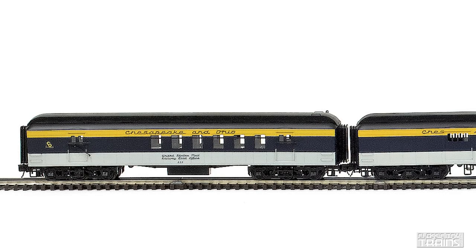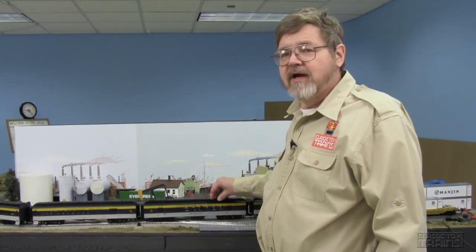They have a number of road names in this. Again, Atlas O Trainman line. These are scale size, scale detail cars, just with a slight compromise on the detailing to, as they say, bring the savings home to you.